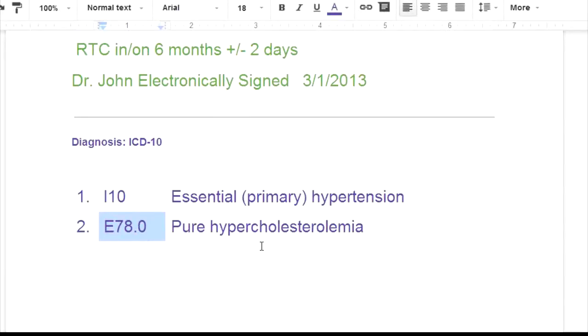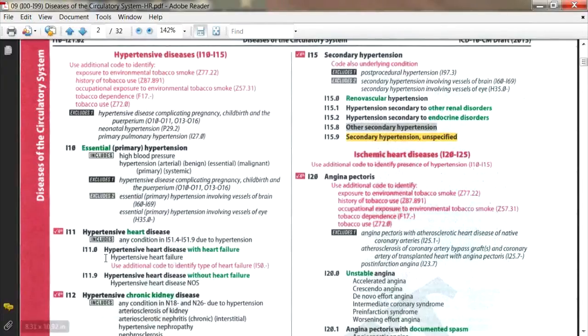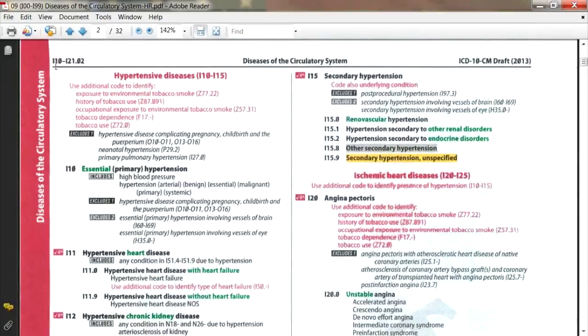Hypercholesterolemia, E78.3, is actually in the endocrine system — your cholesterol is managed by the endocrine system. Now looking at the ICD-10 manual on the document camera: under diseases of the circulatory system, the range starts at I10 and goes to I21.02.